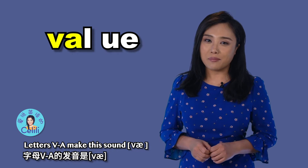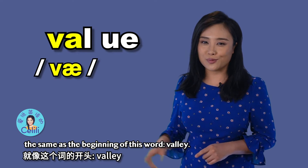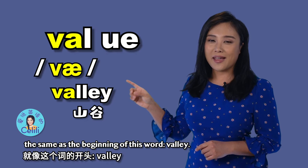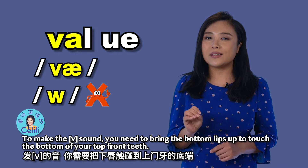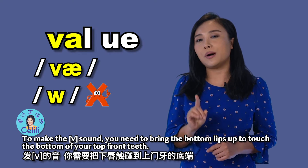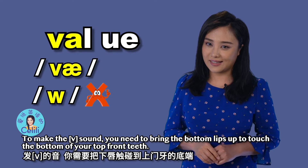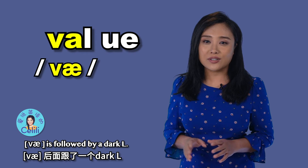Letters V-A make this sound: va. The same as the beginning of this word, valley. Be careful not to confuse the vv sound with w. To make the vv sound, you need to bring the bottom lip up to touch the bottom of your top front teeth. Vv, va, is followed by a dark L.